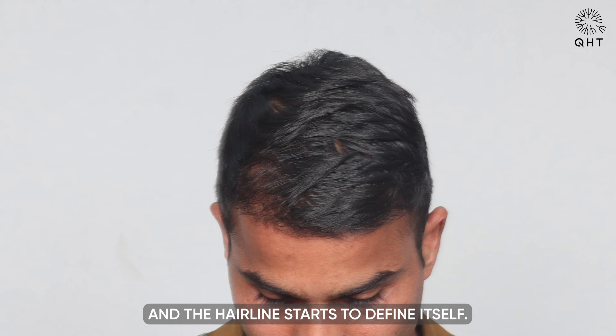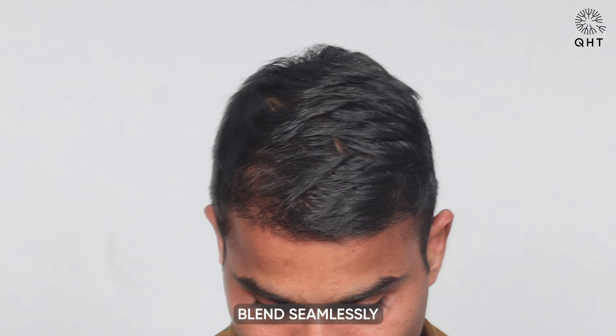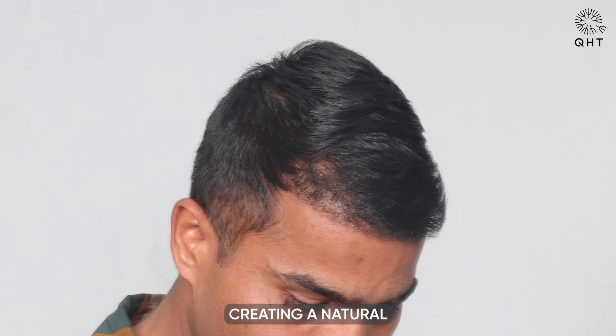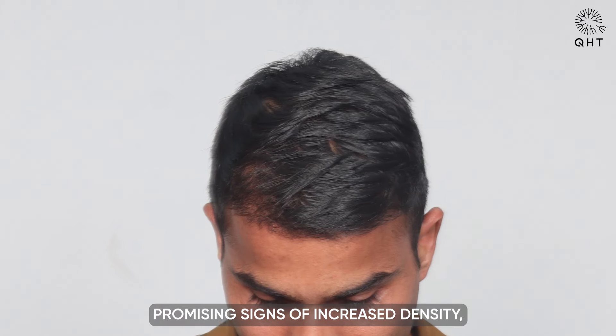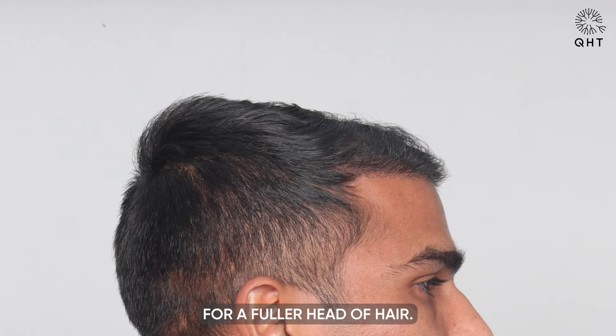The transplanted hairs blend seamlessly with the native ones, creating a natural and harmonious appearance. The frontal area shows promising signs of increased density, setting the stage for a fuller head of hair.